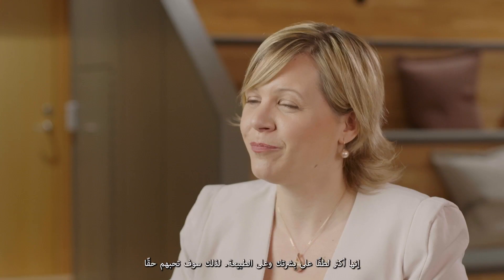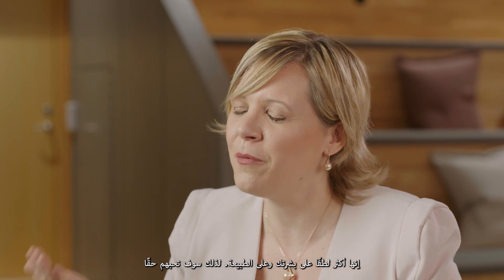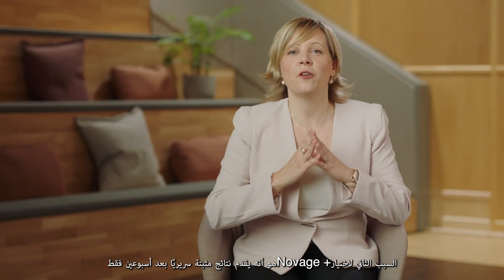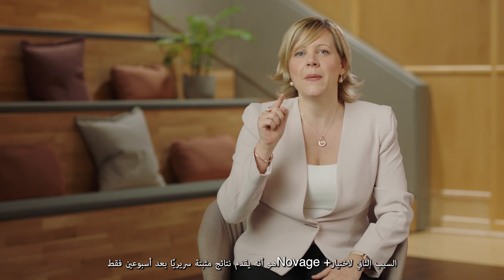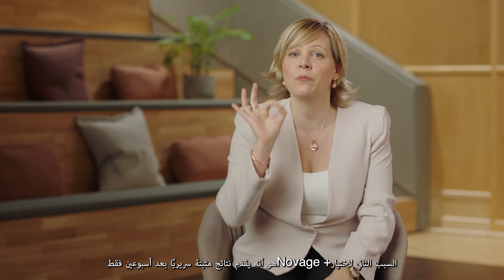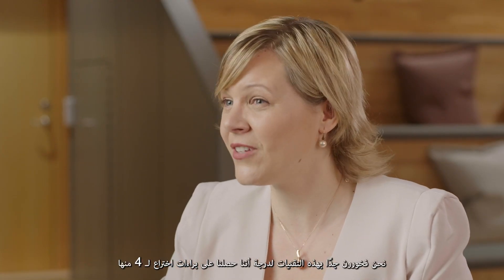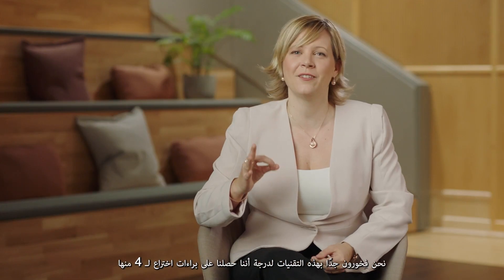Isn't it amazing? And finally, they are more gentle to your skin and nature. The second reason we chose Novage Plus is because they deliver clinically proven results after just two weeks. You will see the results much faster and be amazed by the difference — you can capture it by taking your before and after picture. We are so proud of these technologies that we even patented four of them.